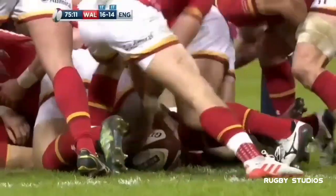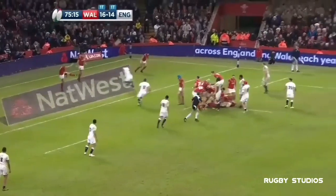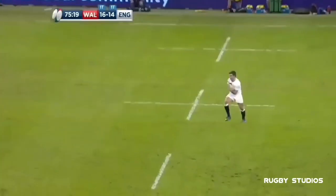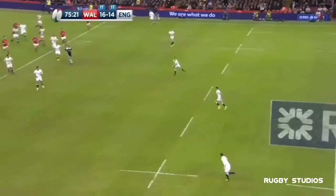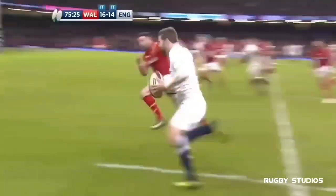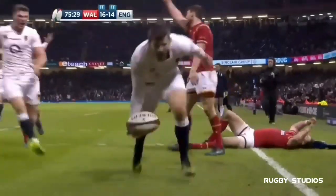Wales in no rush, but at some stage they're going to have to clear their lines. Jonathan Davis straight down the field towards George Ford. Back come England — Farrell, Elliot Daly, chases him down. Elliot Daly for England scores!